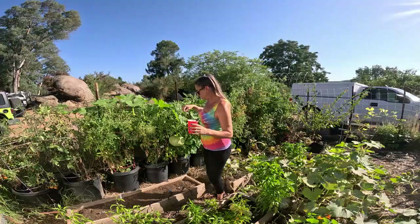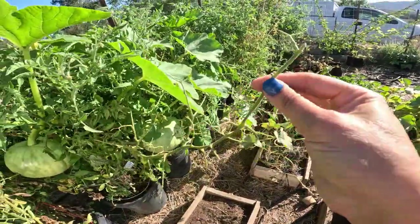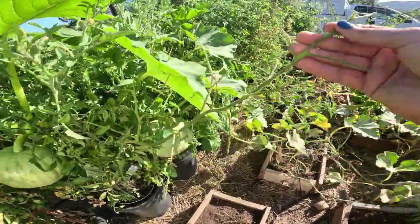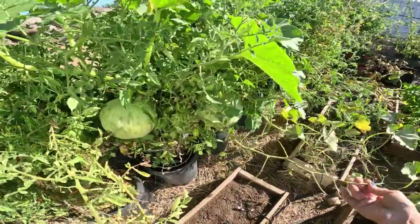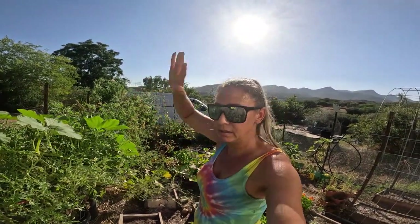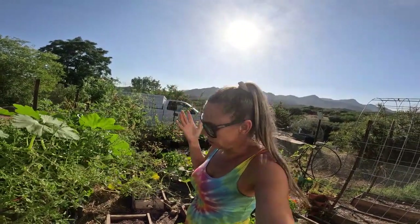One way you can sort of tell is this plant right here has been eaten by the hornworm — it's just eaten all the leaves and it kind of moves its way along. So I found three more, and I guarantee there's probably at least ten more hidden in here, but I'm just not gonna find them all right now.